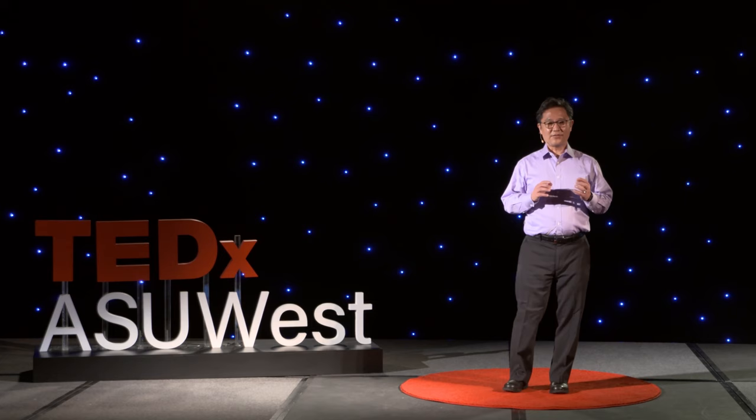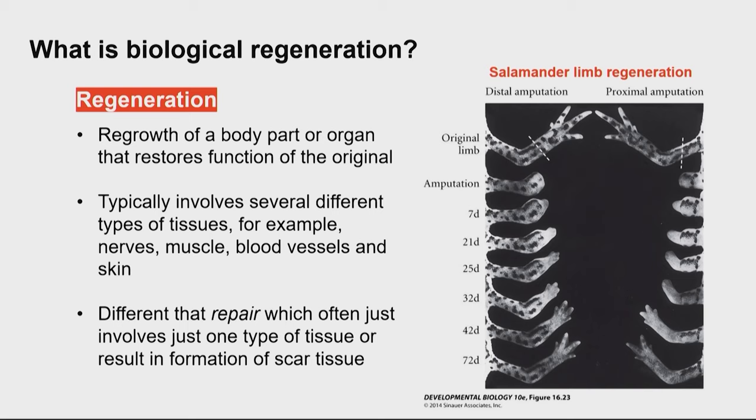What is biological regeneration? It's defined as the regrowth of a body part or organ that restores the functionality of that part. It typically involves a complex structure of multiple cell types, such as nerves, muscle, blood vessels, and skin. It's very distinct from the process of repair, which usually involves one or two cell types and can even lead to scarring — not really replacement, but something that just patches over things.